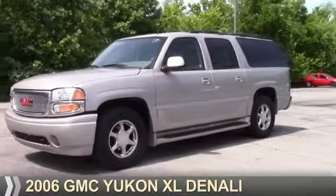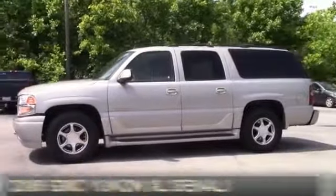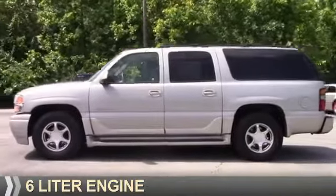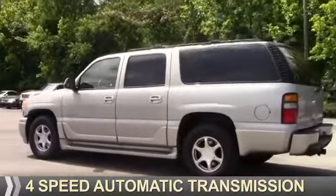Presenting the 2006 GMC Yukon XL. It's powered by all-wheel drive, a 6-liter engine, and a 4-speed automatic transmission.